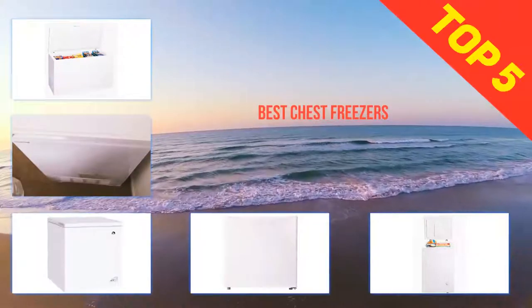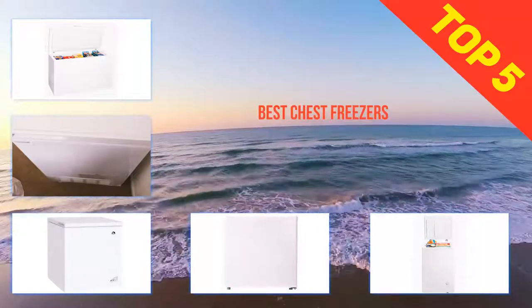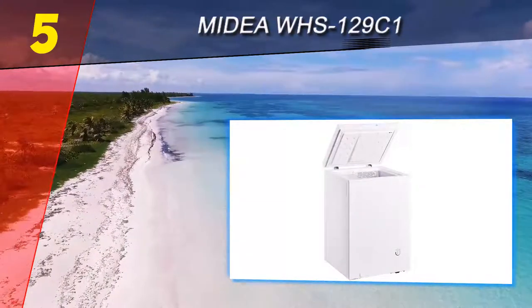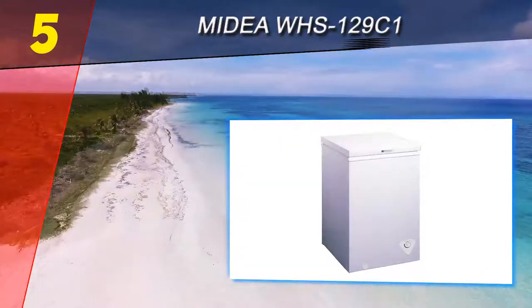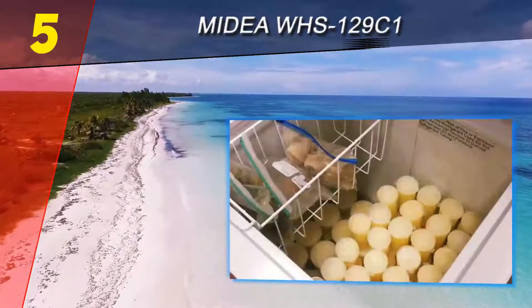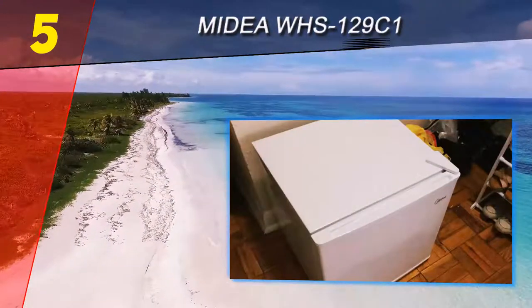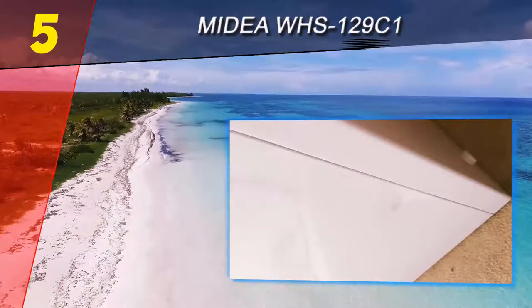Here we present the top five best chest freezers. Starting at number five: the Midea WHS-129C1. If you live in a small apartment or condo and are concerned a chest freezer is too large, consider the Midea WHS-129C1. This is a small 33.5 x 22 inch freezer box with a respectable 3.5 cubic feet of usable space.